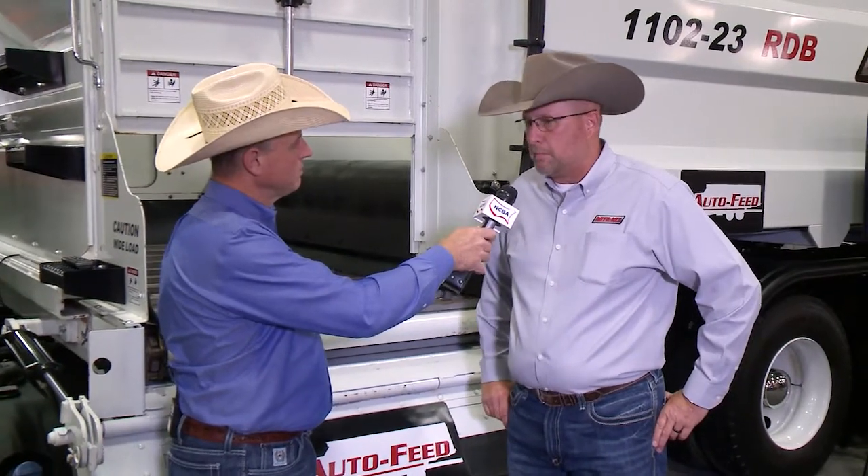Rotomix is a 37-year-old manufacturer of livestock feeding equipment, manure spreaders, really anything related to the livestock industry and feeding cattle. And you are introducing a new technology called AutoFeed here at this show. Talk to us a little bit about that technology.